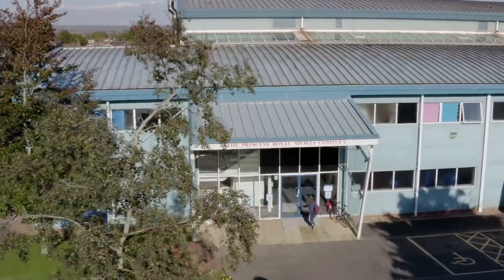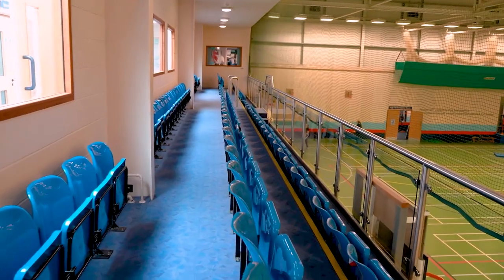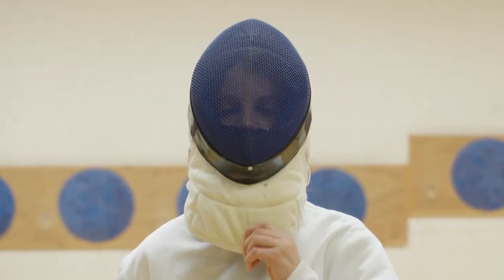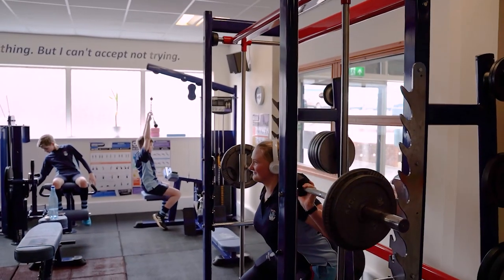Welcome to the Princess Royal Sports Centre, our Olympic standard indoor sports facility. We also have a fencing cell, a dance suite, and gyms where the children can improve their strength and conditioning and also take part in our wellbeing programme.